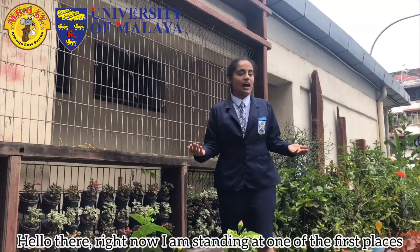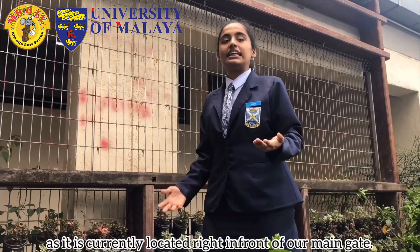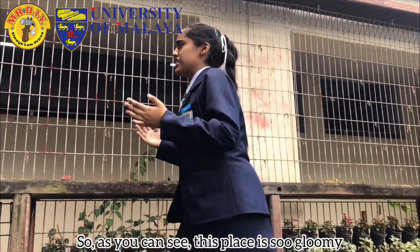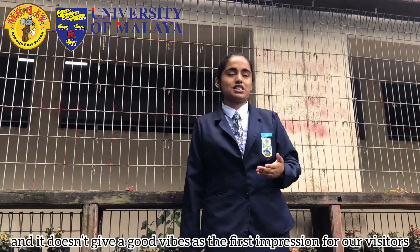Hello there! Right now, I am standing at one of the first places visitors see when they come into our school, as it is currently located right in front of our main gate. As you can see, this place is so gloomy and it doesn't give a good vibe as a first impression to our visitors.